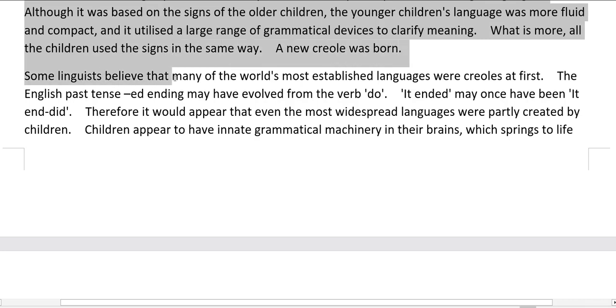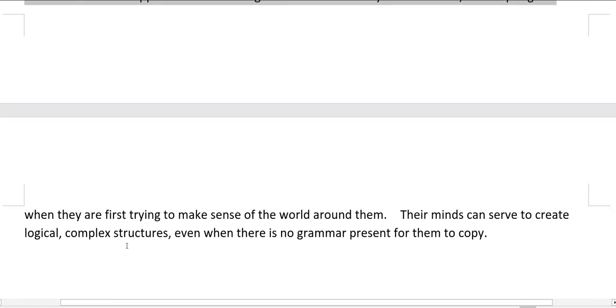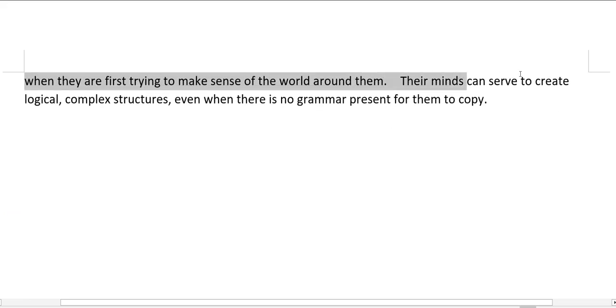Some linguists believe that many of the world's most established languages were Creoles at first. The English past tense '-ed' ending may have evolved from the verb 'do' — 'it ended' may once have been 'it end did.' Therefore it would appear that even the most widespread languages were partly created by children. Children appear to have innate grammatical machinery in their brains, which springs to life when they are first trying to make sense of the world around them. Their minds can serve to create logical, complex structures, even when there is no grammar present for them to copy.